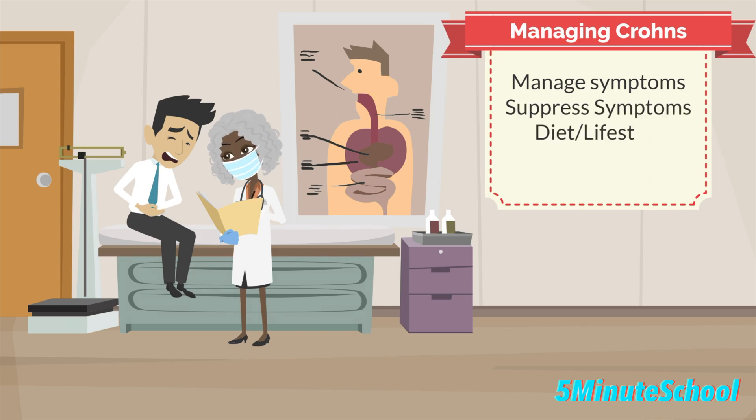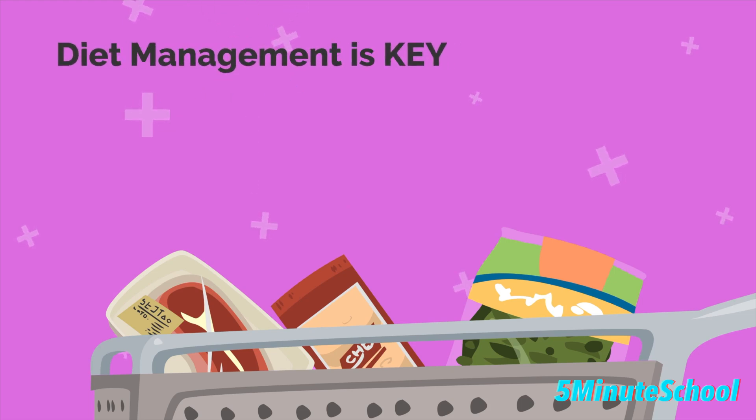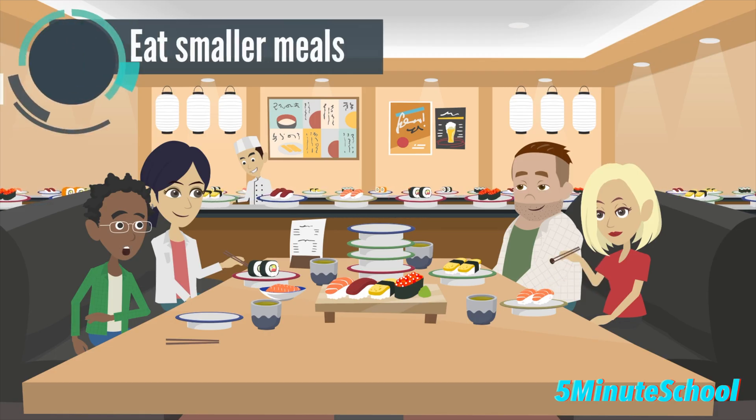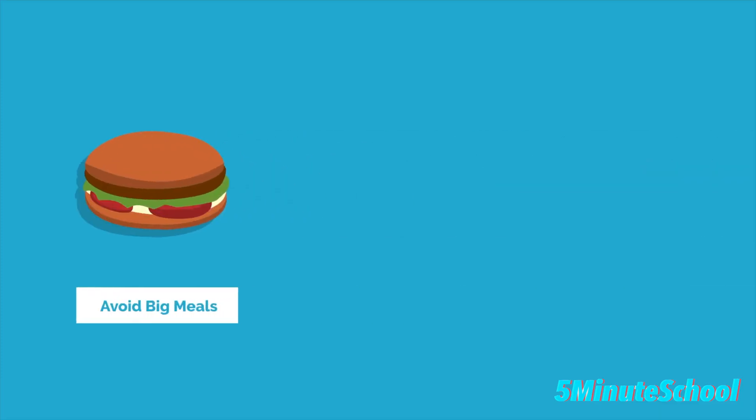It's also advised that you look after your diet, nutrition, and stress management. In terms of diet, a well-balanced healthy diet is important. You would need to eat smaller quantities of food throughout the day rather than big bulky meals, and you should also increase your water intake.